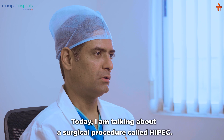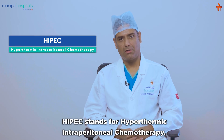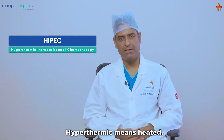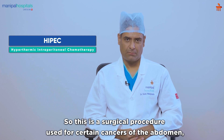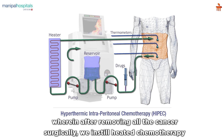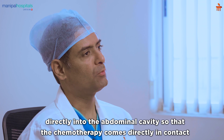Today I am talking about a surgical procedure called HIPEC. HIPEC stands for Hyperthermic Intraperitoneal Chemotherapy. Hyperthermic means heated. This is a surgical procedure used for certain cancers of the abdomen wherein, after removing all the cancers surgically, we instill heated chemotherapy directly into the abdominal cavity.